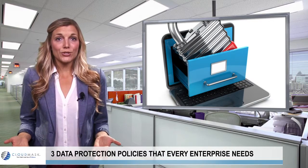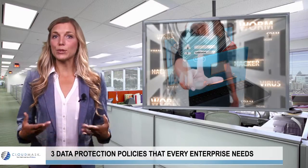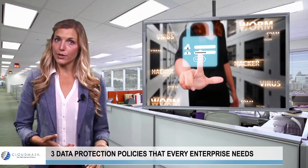Where should the organization start? First, multi-factor authentication is absolutely necessary. The more ways to confirm an identity, the better your security is.